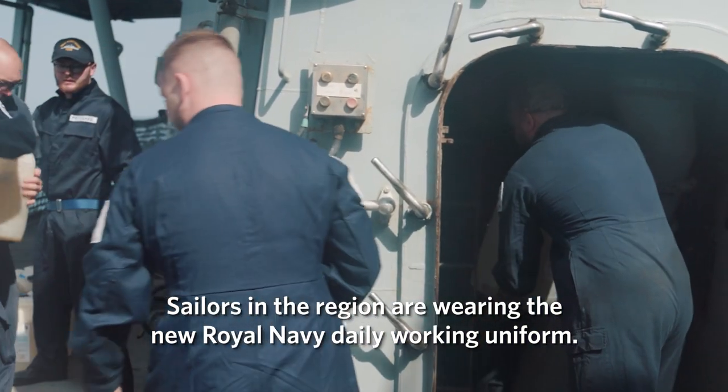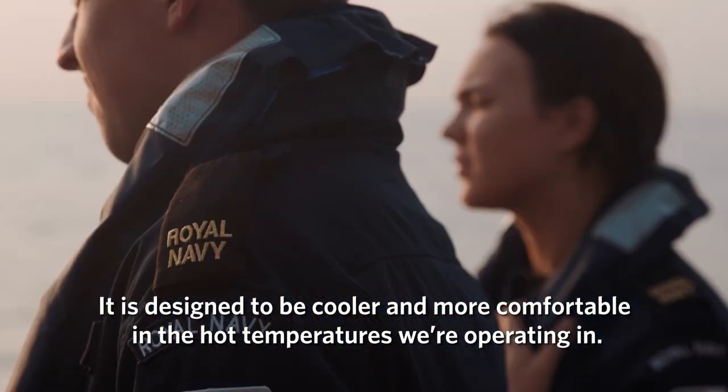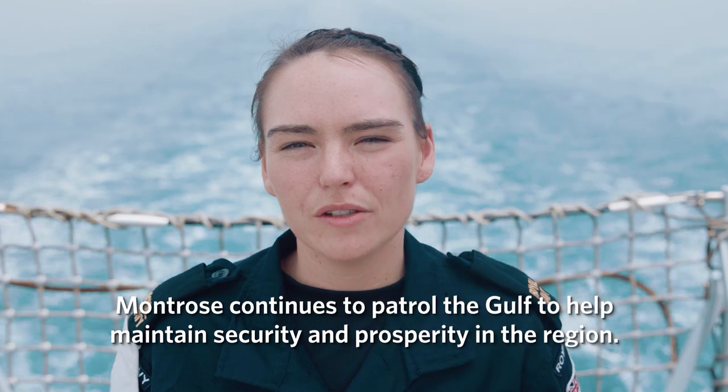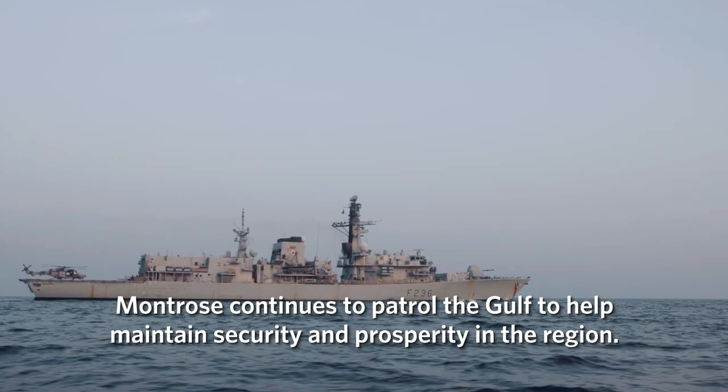Sailors in the region are wearing the new Royal Navy daily working uniform. It is designed to be cooler and more comfortable in the hot temperatures we're operating in. Montrose continues to patrol the Gulf to help maintain security and prosperity in the region.